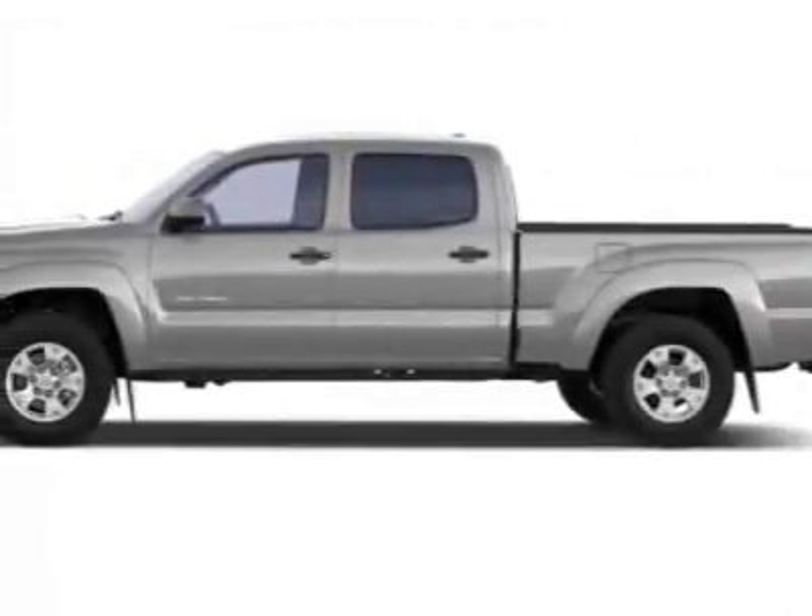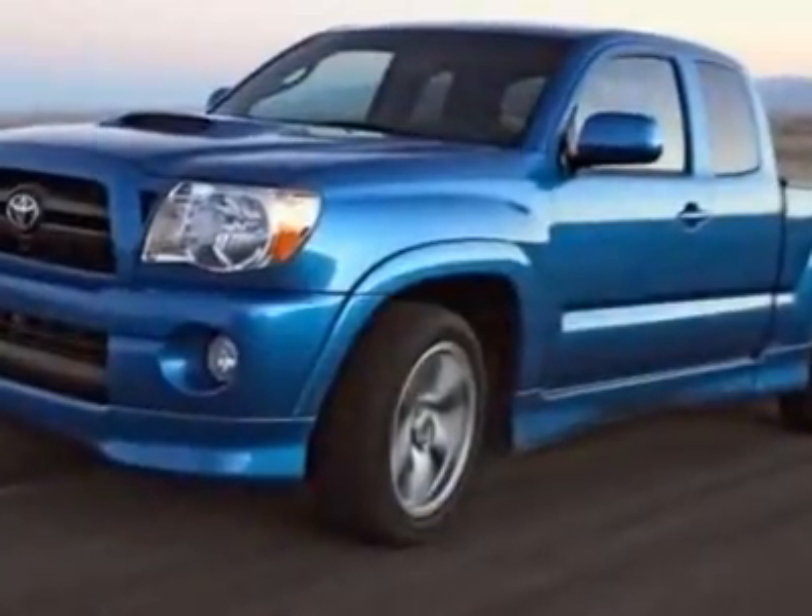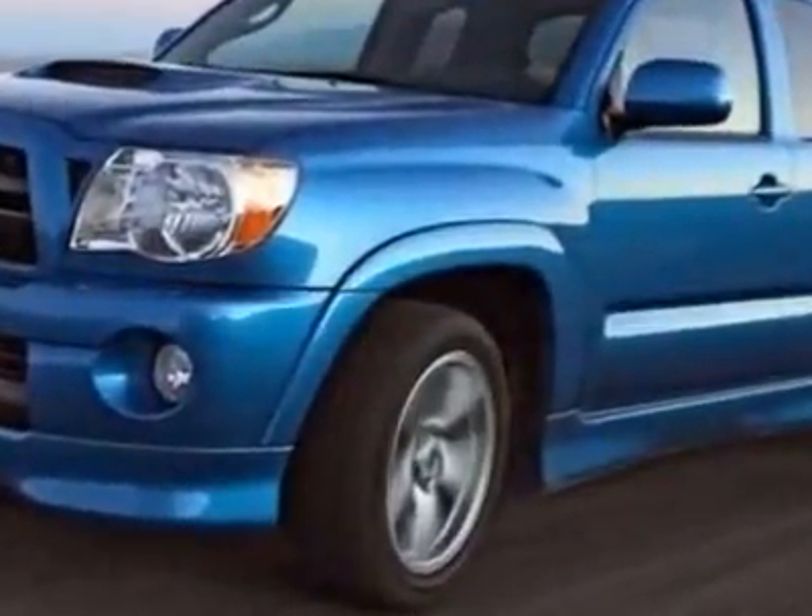Come take a look at this new 2010 Toyota Tacoma. For your protection, this vehicle has a full factory warranty.